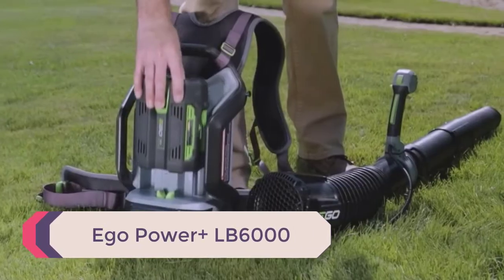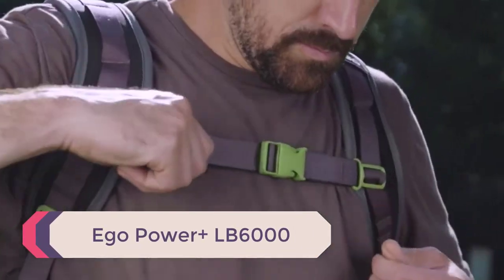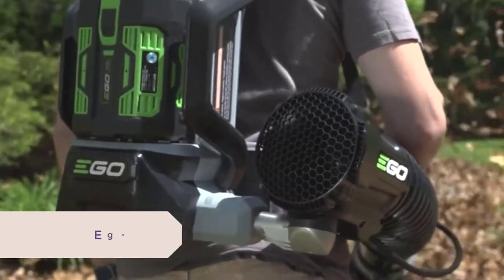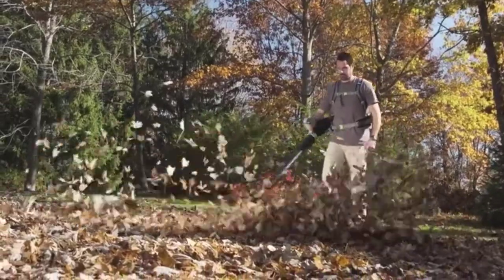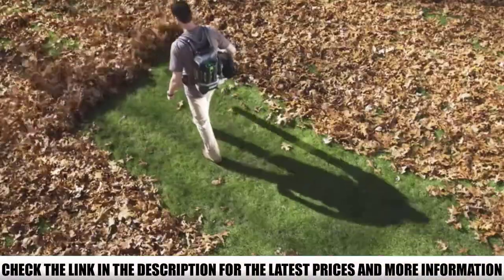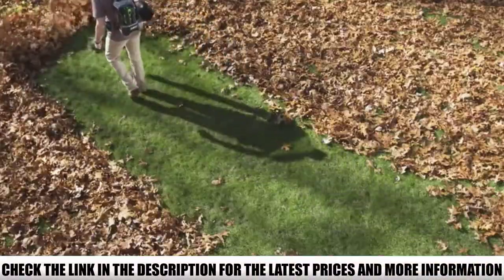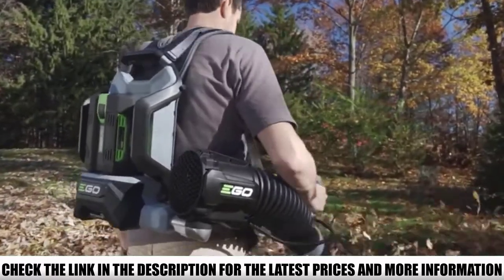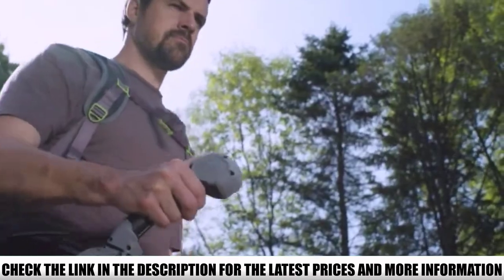Number 3: Ego Power Plus LB6000. Gas engine-powered blowers weigh up to 20 pounds and above, but the Ego Power Plus LB6000 weighs just 12.5 pounds — because it's battery-powered, not gas-powered. You get to wear this on you and work with it without even feeling the weight, because it's lightweight, it's got a good harness, and most importantly, it gets the job done.